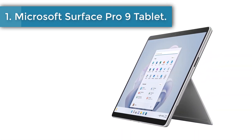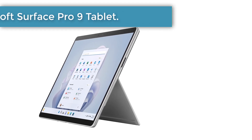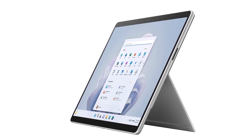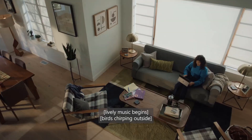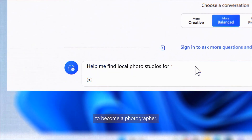Number 1: Microsoft Surface Pro 9 Tablet. The Microsoft Surface Pro 9 is our favorite tablet for note-taking. It's a versatile tablet that you can convert into a 2-in-1 device by purchasing the signature keyboard. It's also compatible with the excellent Slim Pen 2 for a complete note-taking setup.